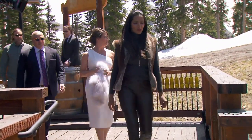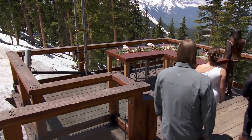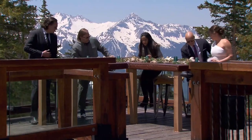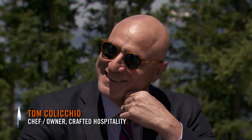Look at that view — it's beautiful. I'm feeling the altitude. I hope the chefs aren't feeling it too badly. Quite nice. Not a bad place for dinner. I don't do this every day.